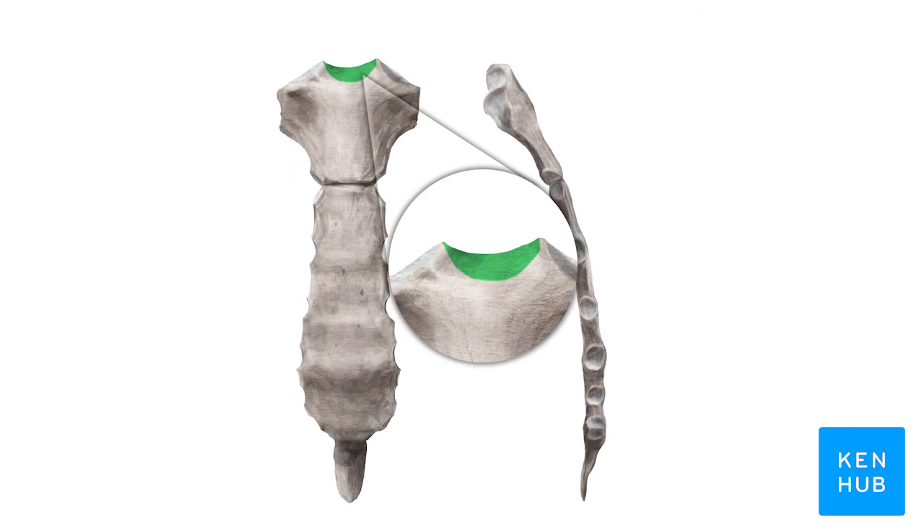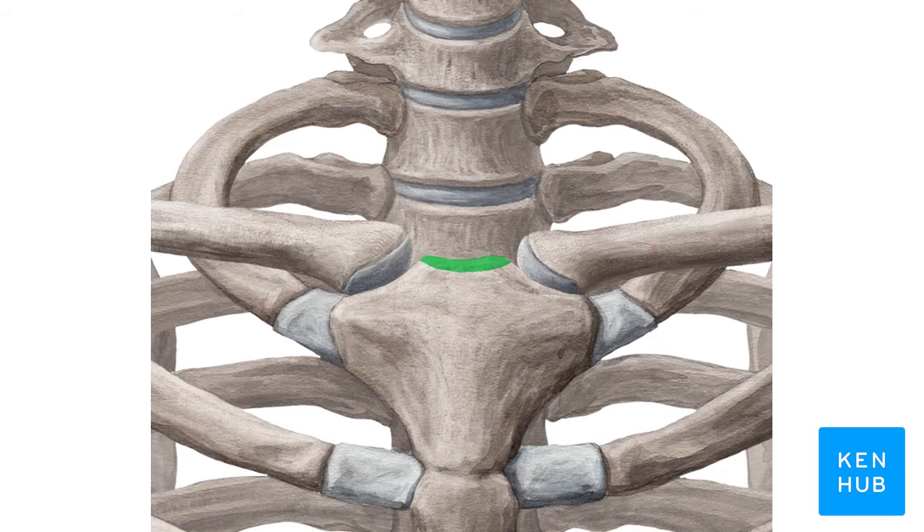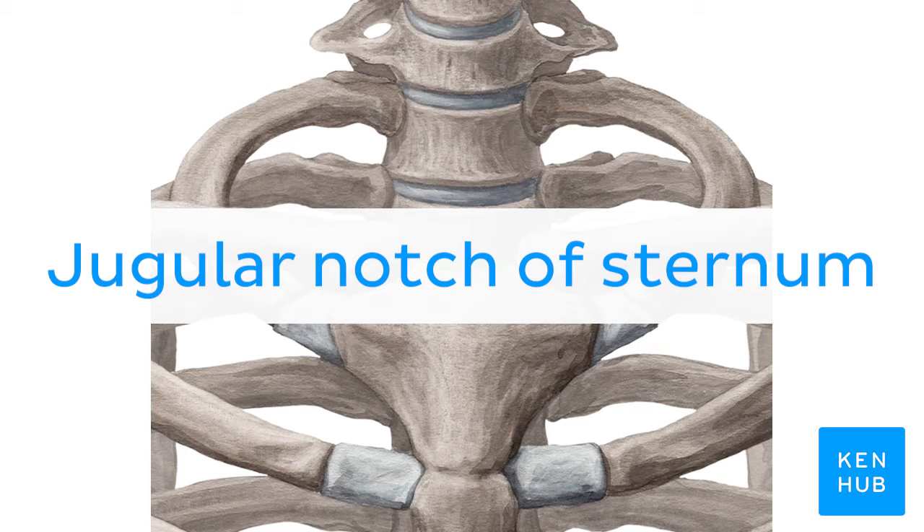Oh wait, and there is more! If you're interested in learning the anatomy associated with this term, we've added some links in this video's description box where you can find all the material you need to become an expert on the jugular notch of sternum.